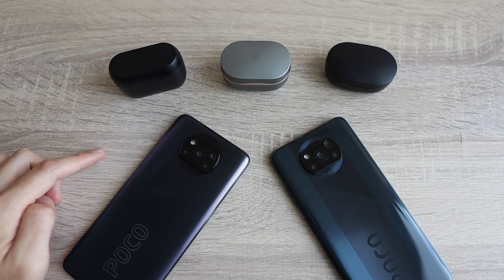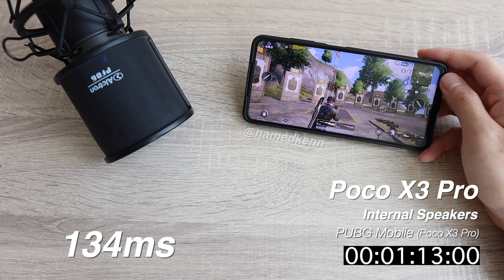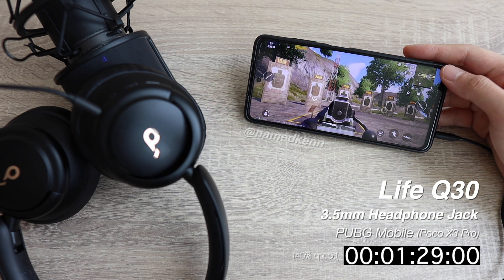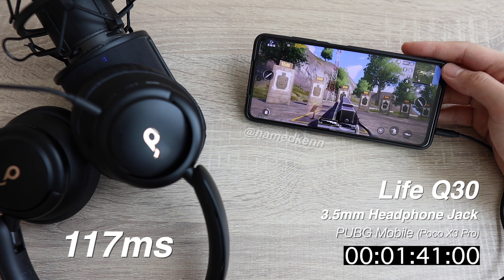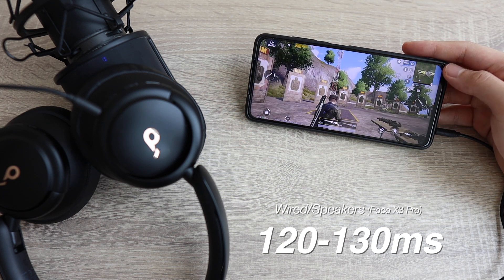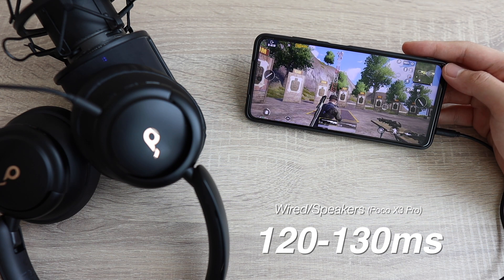I want you to take a guess — how much latency will it have? Well, let's check out the results. Did it surprise you? Were you guessing for zero perfect latency? Unfortunately, even with the internal speakers or a wired connection, that is not the case. I don't even count the display latency here, so only when the display changes I start counting until the sound comes out. We can see that the phone itself is around 120 to 130 milliseconds latency.